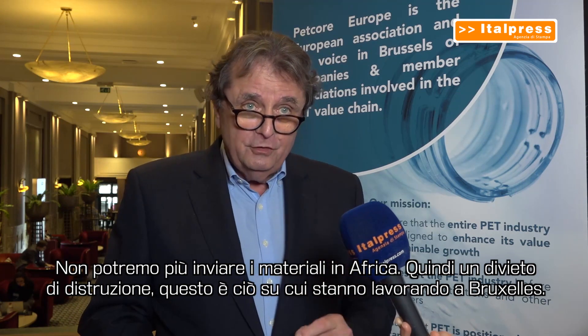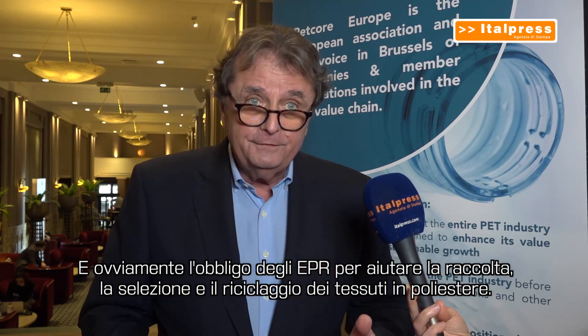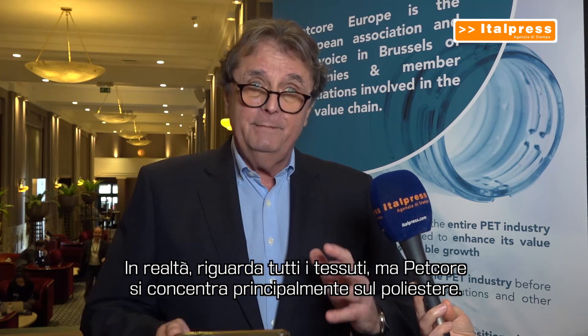Packaging was difficult, but textile will be even more difficult. There is also a ban on destruction — we will not be able to send material to Africa anymore. This is what they are elaborating in Brussels, and of course the obligation of EPRs to help the collection, sorting, and recycling of polyester textile. It's all textile, but PET Core is mainly polyester.